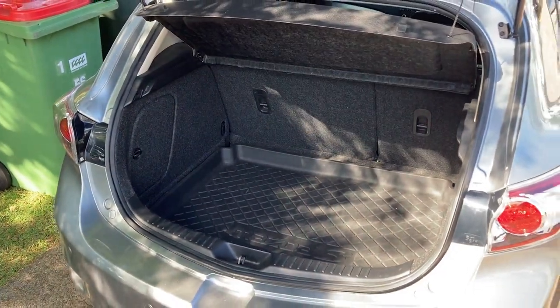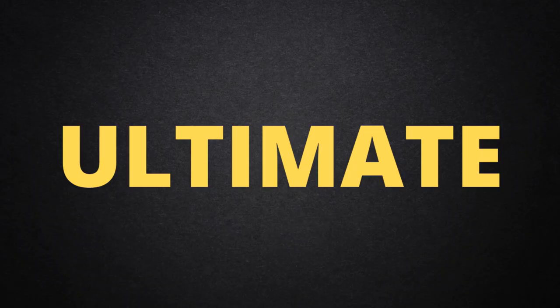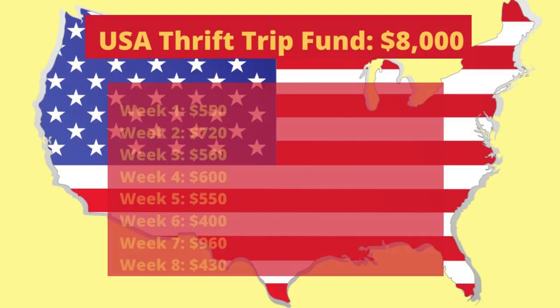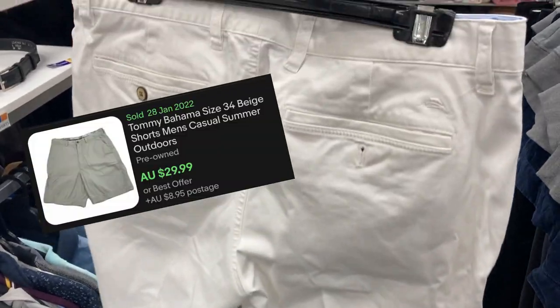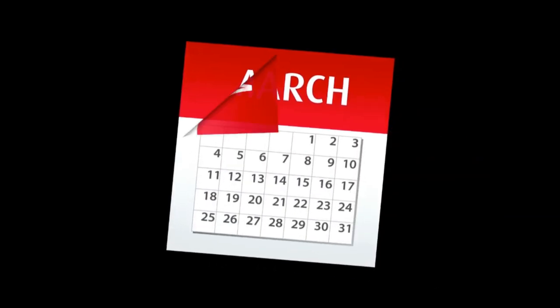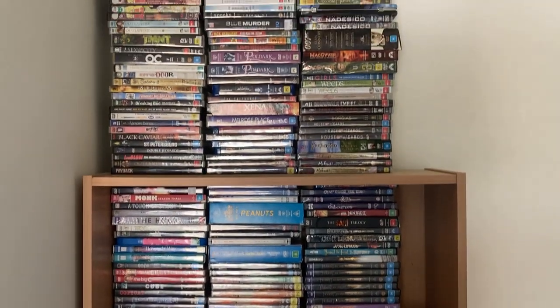In this video, I'm gonna fill up this boot with profitable thrift store items to sell on eBay. In a month's time, I'm flying over to the USA for the ultimate thrift trip adventure. Over the past 11 weeks, I've been trying to save up $8,000 selling thrift store items on eBay to fund the trip. But as the trip draws closer, I've realized I'm gonna need to source even more items so I can schedule them up and have them sell while I'm away. Whenever I find myself in this position, there's always one category I turn to — it's easy to source, easy to list, and easy to ship. Let's go find some DVDs.